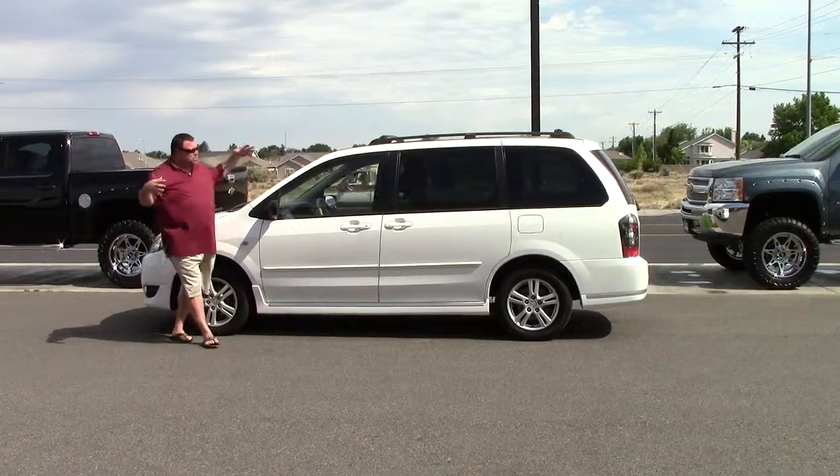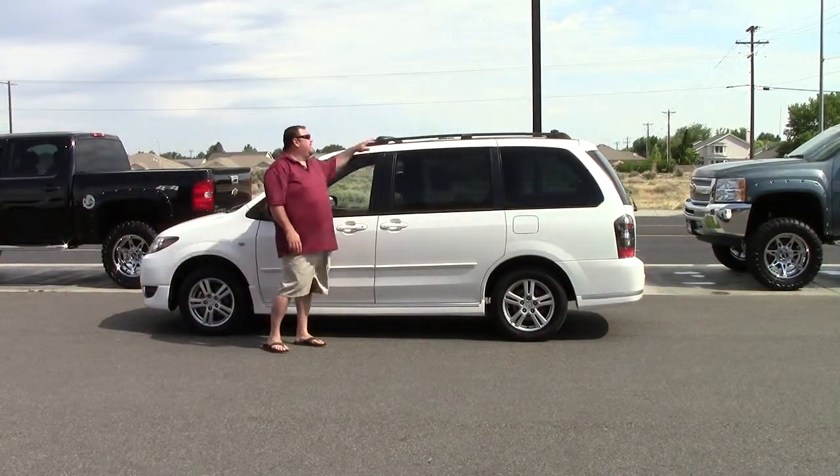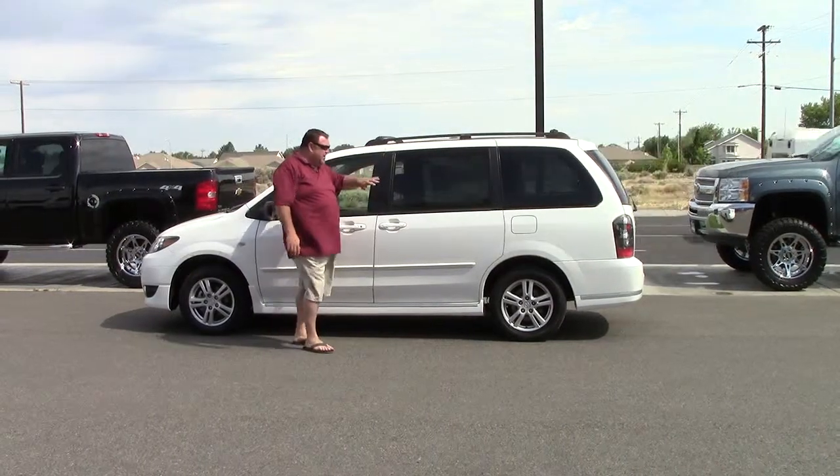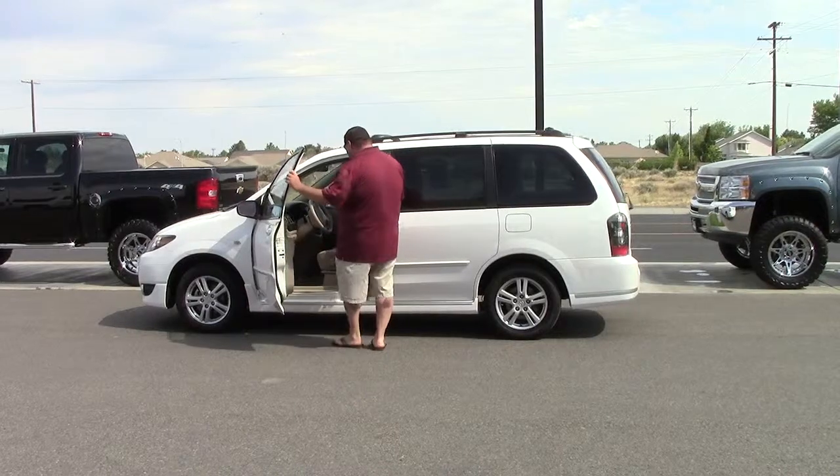It's a minivan, but they shrunk it down a little bit, so you get better gas mileage, but it still has all the room of the minivan. You've got your roof rack right here, your factory tent in the back. Super clean for a 2005.